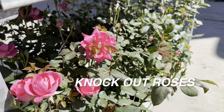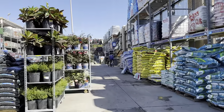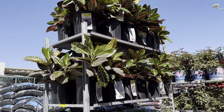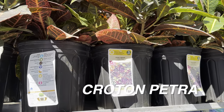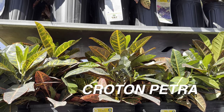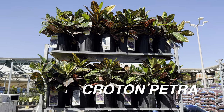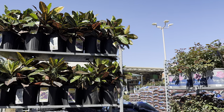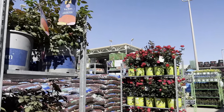Knockout roses are very easy to care for and are profuse bloomers. I've had a rose garden before — a variegated rose garden. You really have to give roses a lot of space, and do not top-water them. Don't spray the leaves with water because they're more susceptible to fungal diseases — that yellowing and blackening disease that was really the demise of my rose garden.